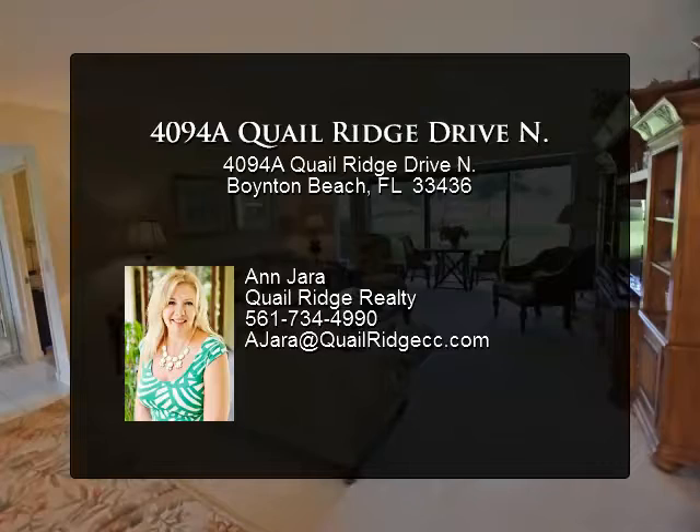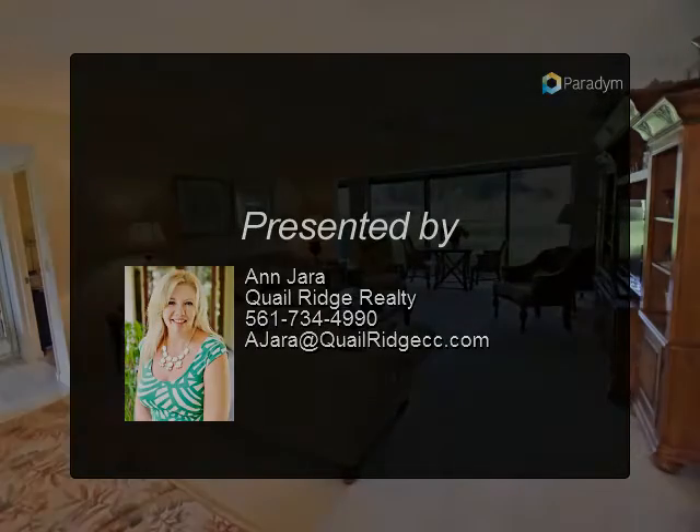Tremendous value. Mandatory membership. Quail Ridge is a private member community.